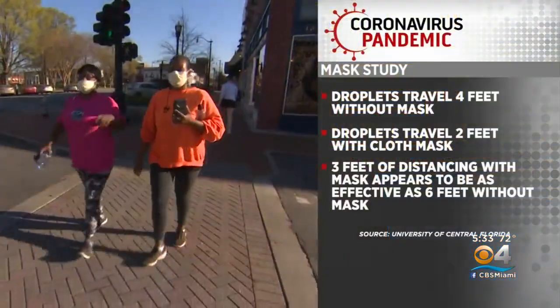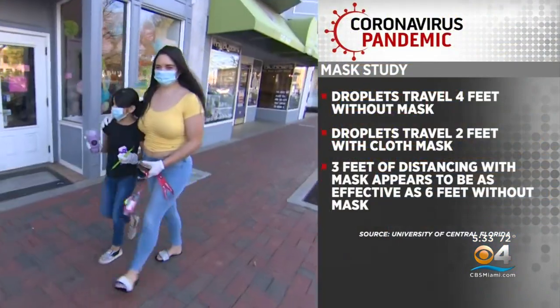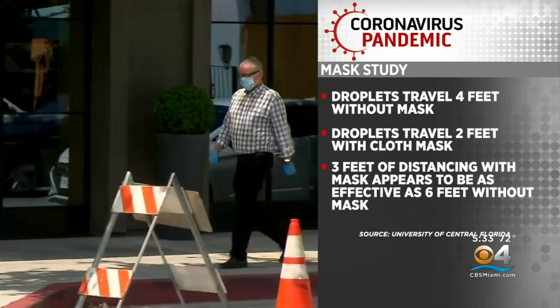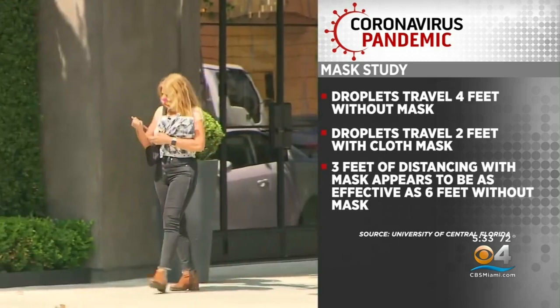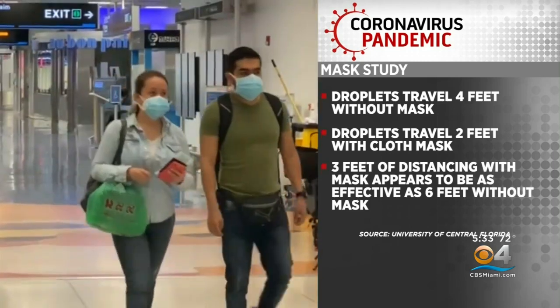If you've been questioning the efficacy of face masks, researchers at the University of Central Florida have released more evidence that they do limit the spread of COVID-19. In a new study, they found wearing a face covering can cut the distance in half that aerosols and droplets travel when someone is speaking or coughing. Droplets from study participants traveled up to four feet without a mask, but when they put on a cloth mask, that distance was cut down by about two feet.